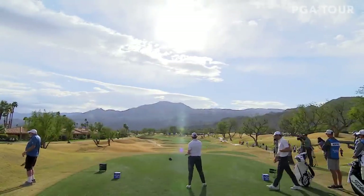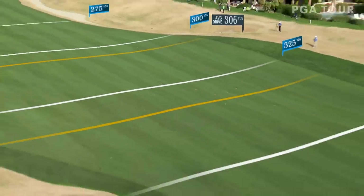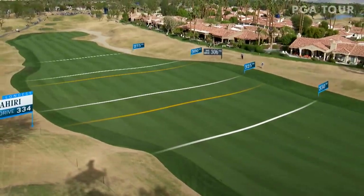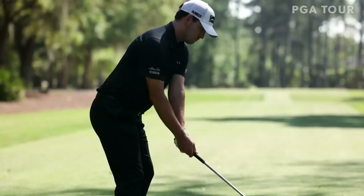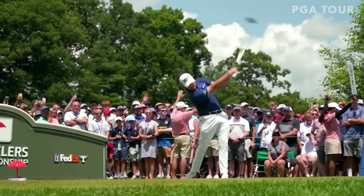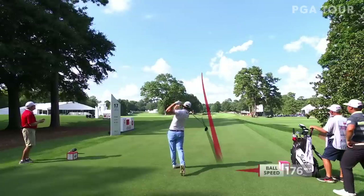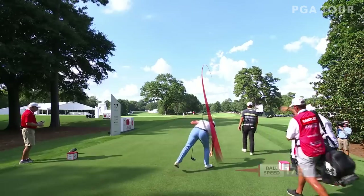Cantlay on the tee at 16, trying to get it to ride that wind. Gets a good couple of bounces too — this is way down there. That is 355. He's gotten longer the last few years; he's gotten in the gym, he's stronger than he was two or three years ago. His club head speed has definitely picked up. This one for Cantlay — down the left side, fading back towards the center. That is money.